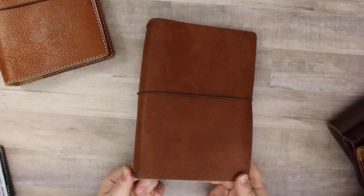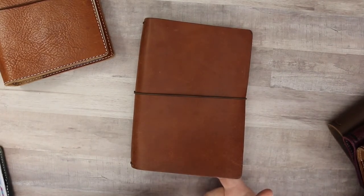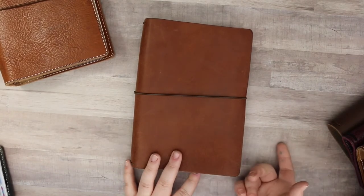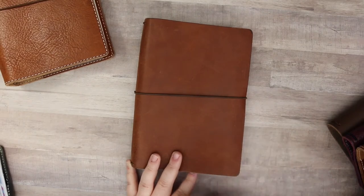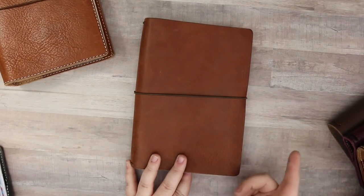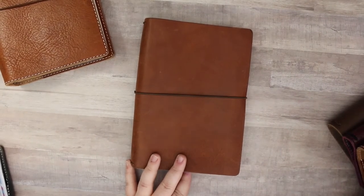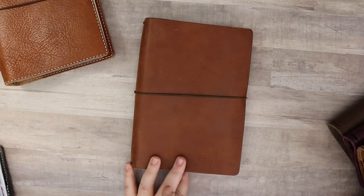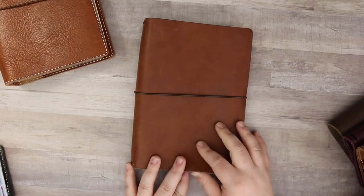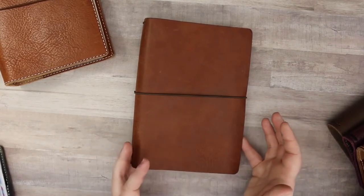I actually bought this notebook along with an A6 when they were going out of production. I also ordered a Black Beauty Extra Wide and A6 — classics — and ended up selling them all. I actually sold this Extra Wide to a girl in our Charleston Planner Addicts group.